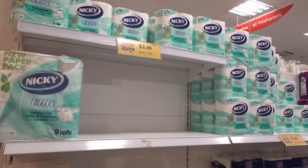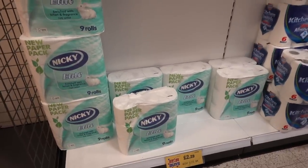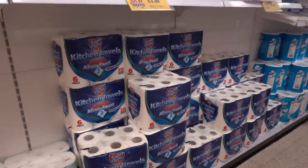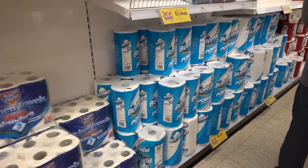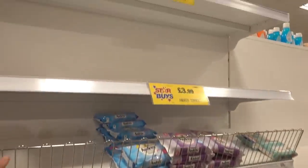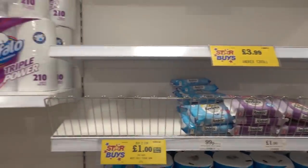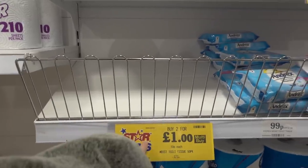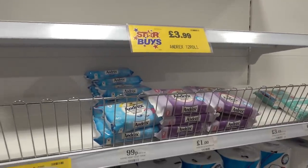They also have low stock on antibacterial surface wipes, which were two for a pound. In the toilet roll aisle they have limited stock of Nicky Elite — you get nine rolls for £2.29 — but they have lots of kitchen towels, six for £1.99, and a large kitchen roll for £1.00. They do have limited stock of Andrex and the washlets. The own-brand washlets, which were two for £1.00, are out of stock but they do have the Andrex ones.